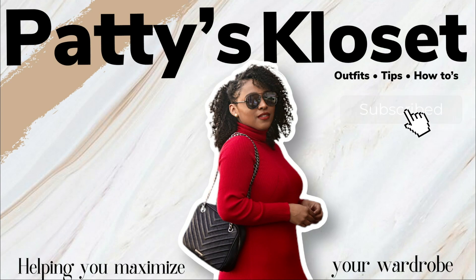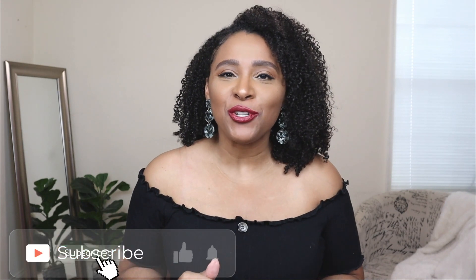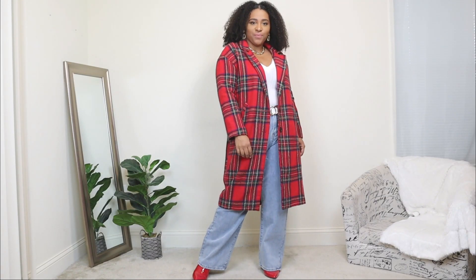In today's video I'm showing you guys some casual outfit ideas you can wear for Valentine's Day. Welcome back to my channel — if you're new here, my name is Patty. This video is going to be a two-part video; next week I'm going to be showing you guys some more formal, dressed-up Valentine's Day looks. Whether you're celebrating with a friend, your best friend, or your spouse or significant other, these looks are super easy to recreate. Let's jump right into the video.